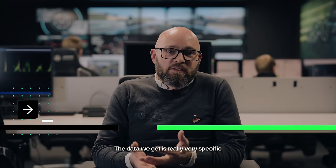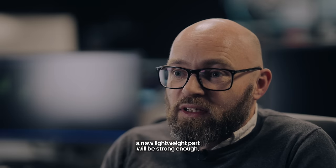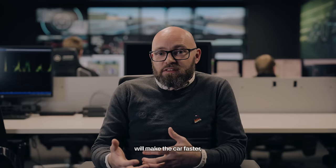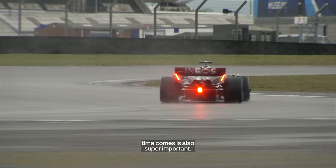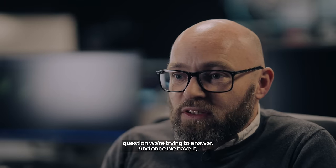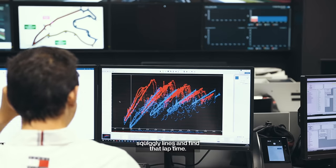The data we get is very specific to the simulation we're performing and the question we're trying to answer. If we're trying to determine whether a new lightweight part will be strong enough, stresses and forces are most important. If we're trying to determine whether an upgrade will make the car faster, lap time improvement is super important. We get a vast array of data, but it's very specific to the particular question we're trying to answer. The job of myself and others in similar roles is to look at all those data traces and find that lap time.